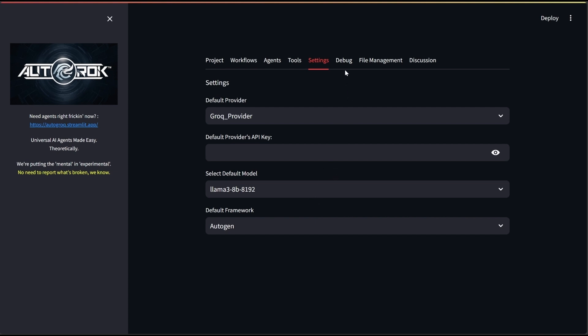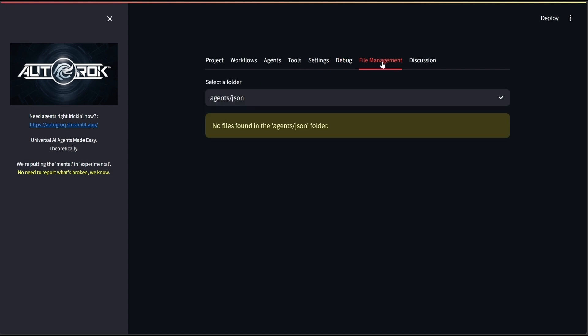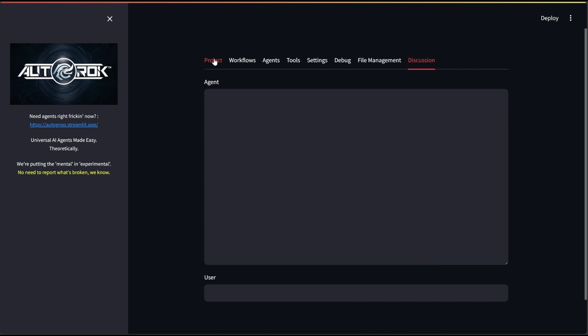The debug content is categorized by session variables. File management is where we manage files, and the Discussion tab is pretty self-explanatory too.